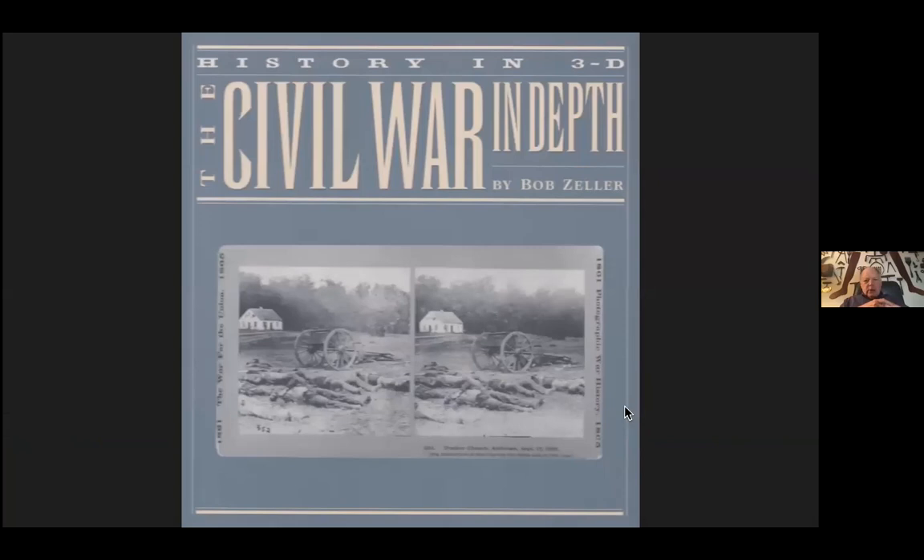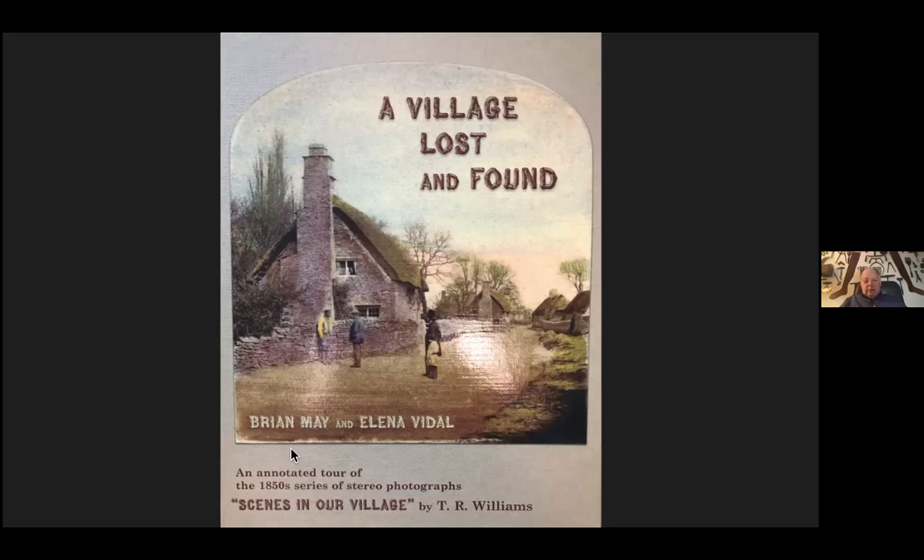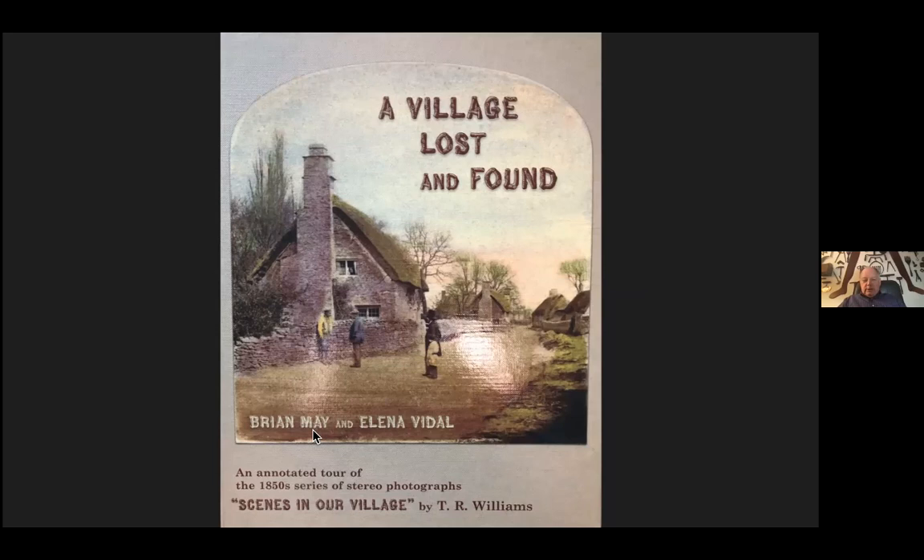I also knew Bob Zeller, president of the Center for Civil War Photography. Bob had published several books with 3D images, reproducing 3D stereo cards. The question is how do you view them? Some of you may recognize the name Brian May — a member of the rock group Queen — who published a book that included a viewer with instructions, like an Ikea project to fold just right and put it on the page. Bob Zeller advised me not to do this, and instead told me about an anaglyph maker for Windows, a free program created by a fellow in Japan.